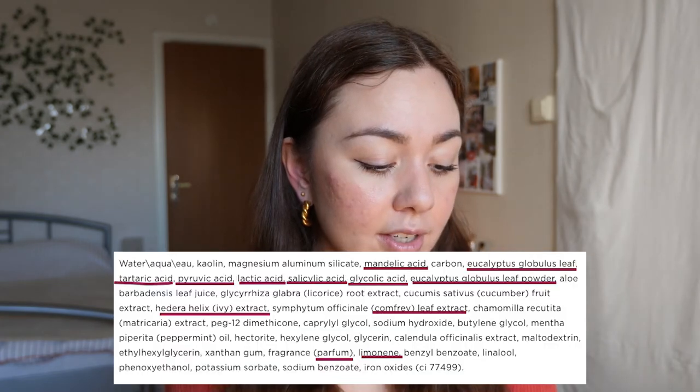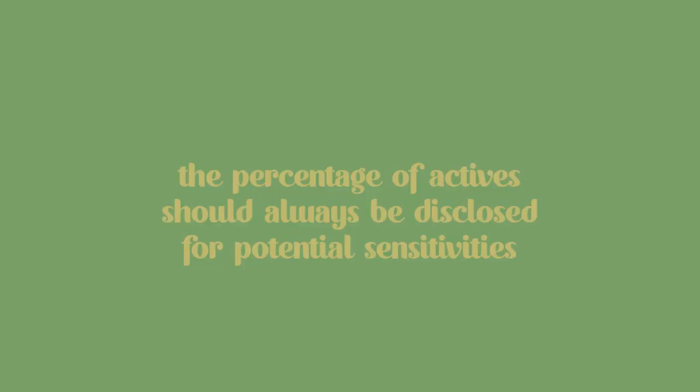The second thing is that I think they're using five to seven acids in this product — tartaric acid, pyruvic acid, mandelic acid, salicylic acid, glycolic acid, and lactic acid. I'm always going to be pro-acids because they are really good chemical exfoliants. However, we don't know what percentage they're using of any of these ingredients. Are they using 30% glycolic acid? 30% lactic acid? 0.05% tartaric acid? We don't know anything. I think it's really important for a brand to disclose the percentage of each ingredient, because some people could be sensitive to certain acids but fine with another.